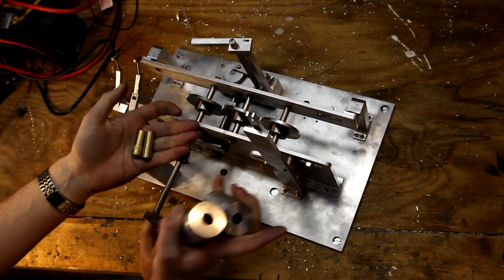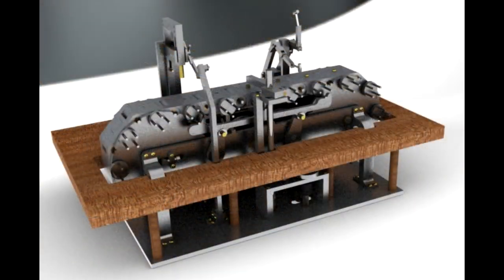Here are the pistons and the cylinders for the engine. This is what it's going to look like when it's done. Told you it'd be sweet.